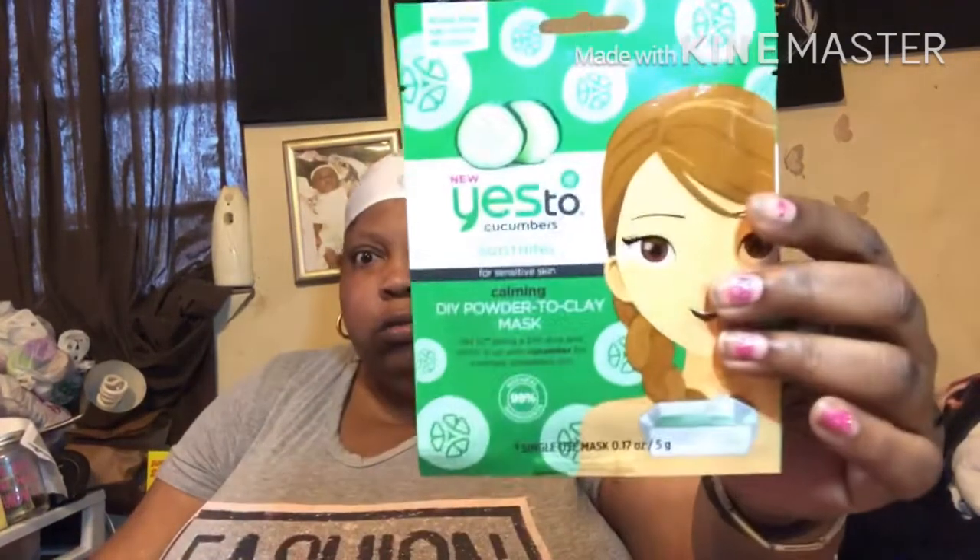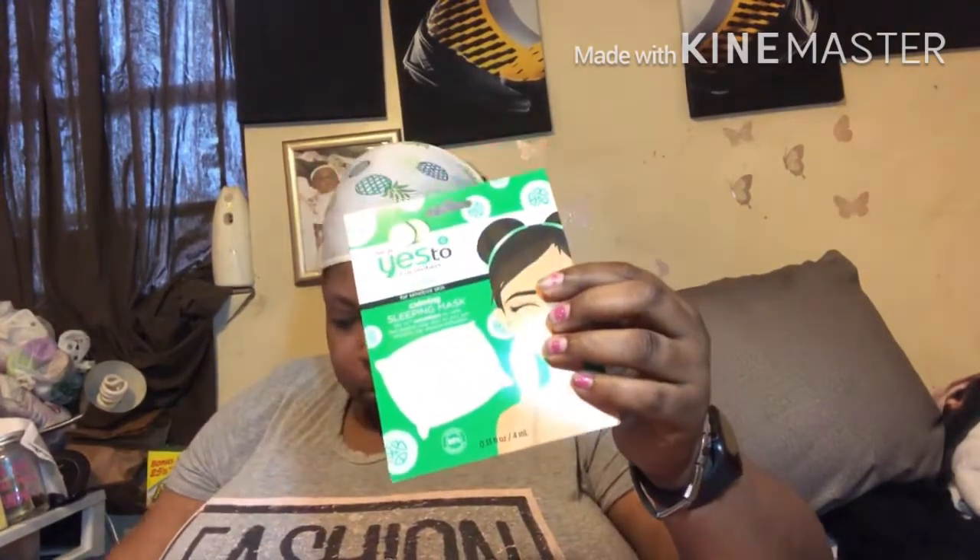There's also another DIY, which is 'Yes To Coconut' ultra hydrating for dry skin, DIY powder to clay. And we got 'Yes To Cucumber' soothing for sensitive skin, also DIY powder to clay. Then there are a couple of sleeping masks — a grapefruit one which is brightening for dull and uneven skin, vitamin C boosting sleeping mask. And then 'Yes To Cucumber' soothing for sensitive skin calming sleeping mask, and 'Yes To Coconut' ultra hydrating for dry skin moisturizing sleeping mask.